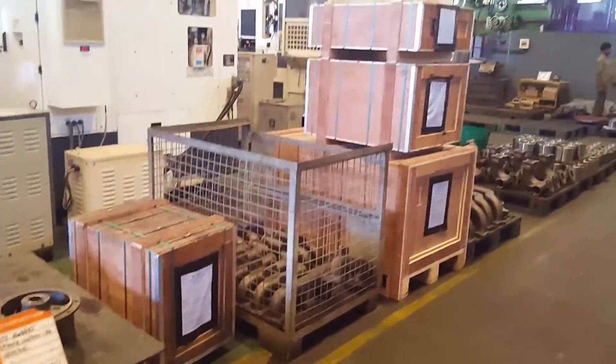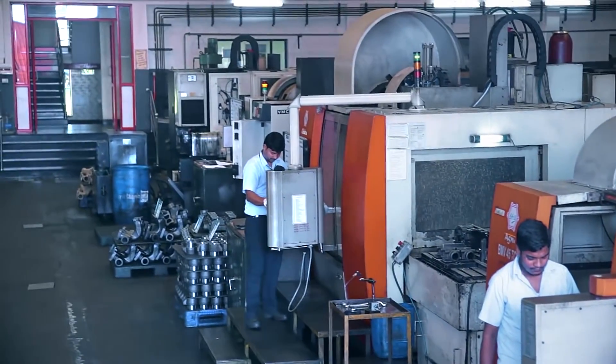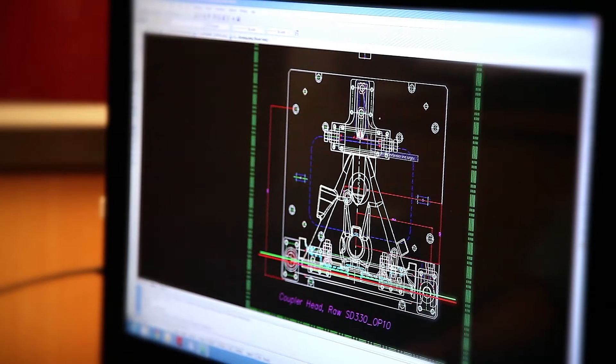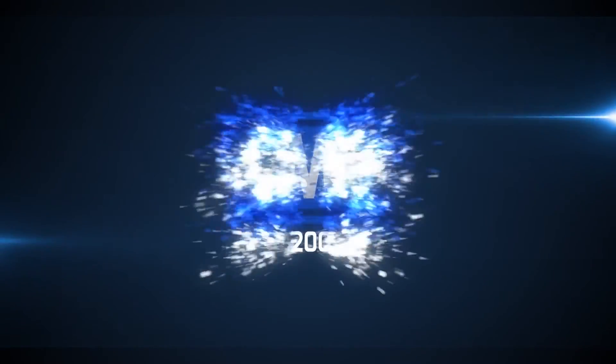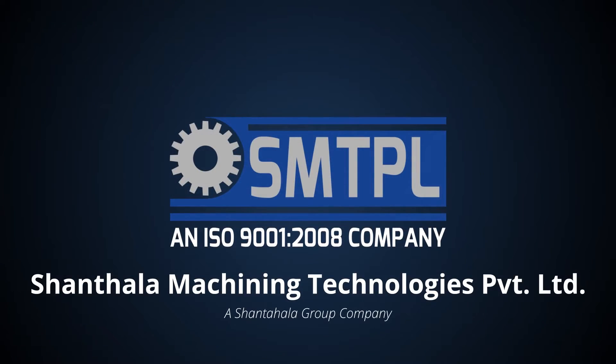At other times, what counts is the flexibility you can rely on in our solutions — in each and every case, in every aspect, in its entirety, and down to the very last micron. Shantala Machining Technologies: making complex parts with ease.